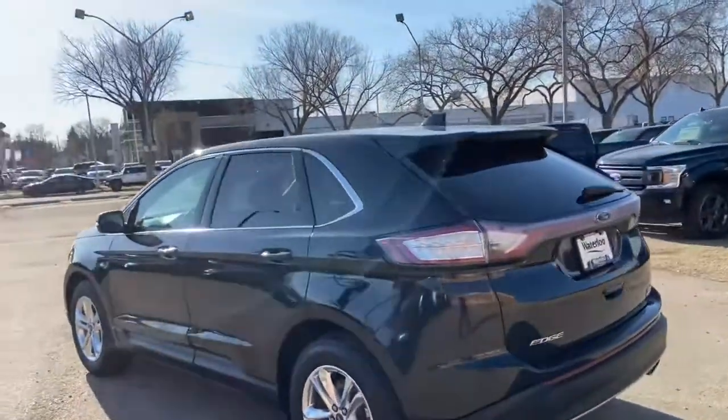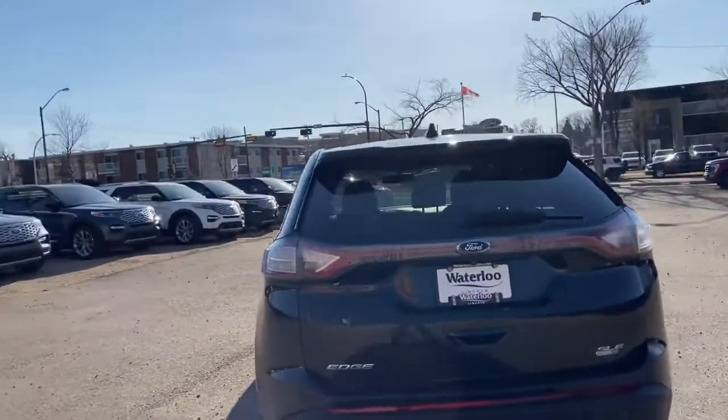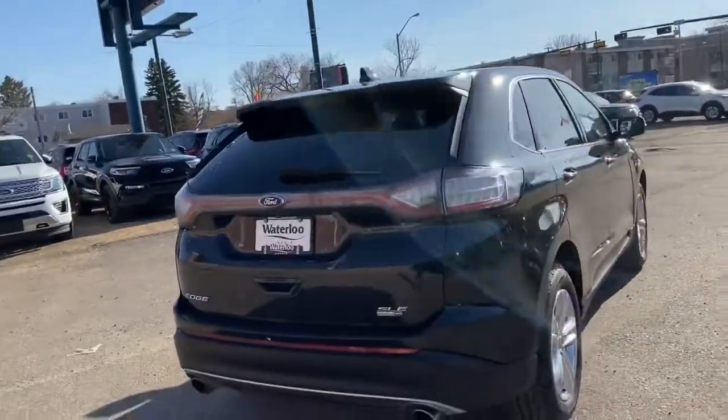Around the back end we do have a reverse camera as well as rear sensors. We also have rear defrost and a rear wiper blade.